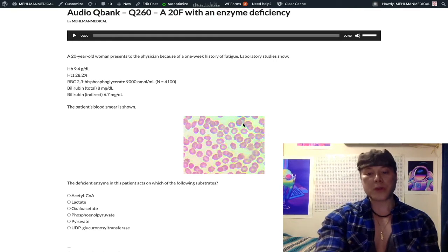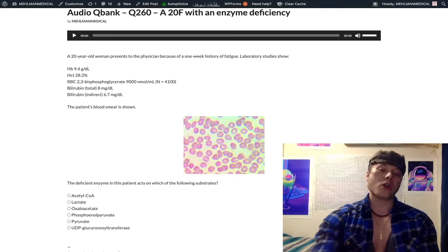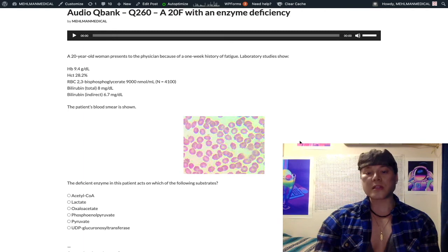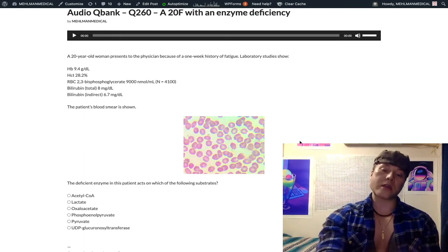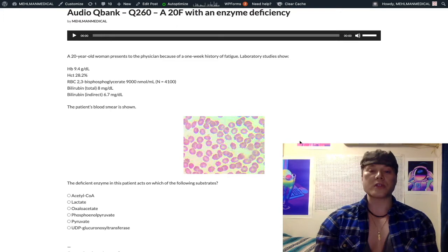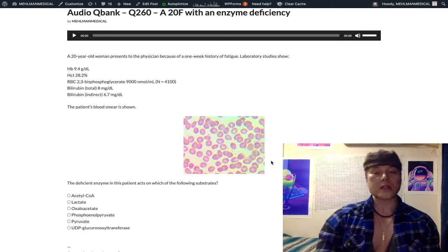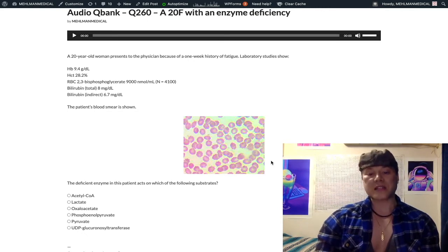Looking at the blood smear, this shows echinocytes — slightly spiky RBCs, not as spiky as acanthocytes. Acanthocytes (aka spur cells) are seen in liver failure, classically in heat stroke, and also in abetalipoproteinemia. Echinocytes are seen in pyruvate kinase deficiency. So we have a woman with low hemoglobin combined with unconjugated hyperbilirubinemia — this sounds like hemolysis, in conjunction with the echinocytes pointing to pyruvate kinase deficiency.